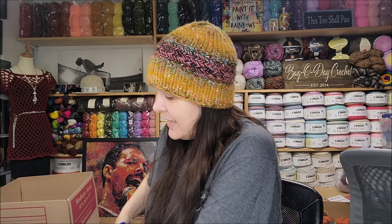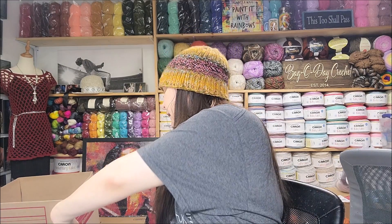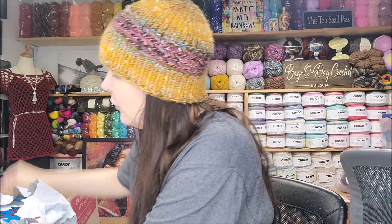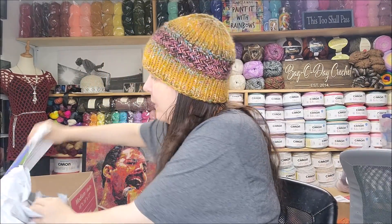Next up is Mary Maxim. They did not have any acrylic mill ends when I went there — I know they sell them, but they were out. All they had was cotton, but I thought we'd look at the cotton too. Yarnspirations does not sell cotton mill ends as far as I'm aware. Mary Maxim's cotton mill ends were $9.99 each — one pound each, described as unbranded Sugar and Cream cotton. You don't get to choose the color.